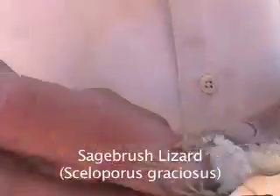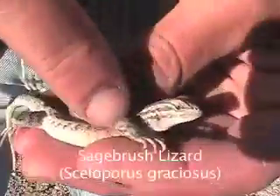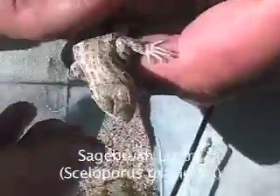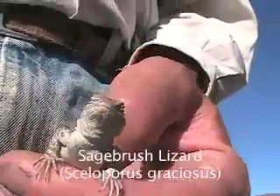Sagebrush Lizard, Sceloporus graciosus. The sagebrush lizard is very similar to the western fence lizard in respect to its body style and blue abdomen coloration. A key difference, however, is that sagebrush lizards lack the blue neck coloration and their scales are not keeled.